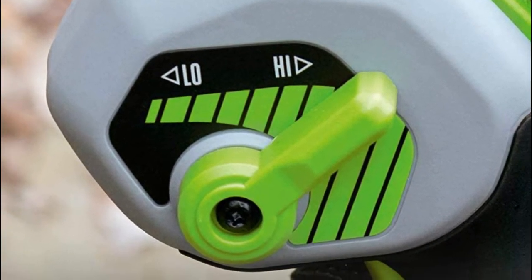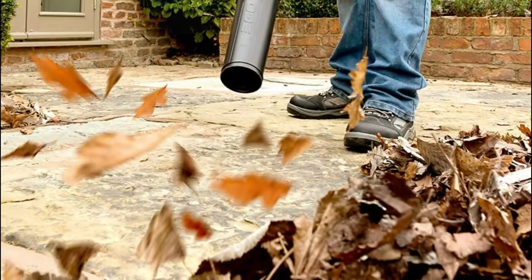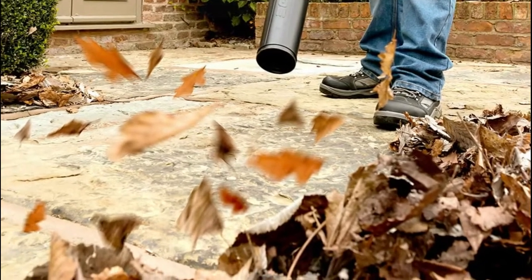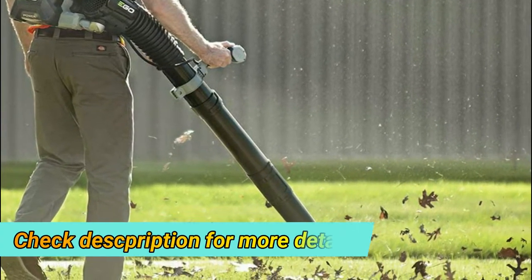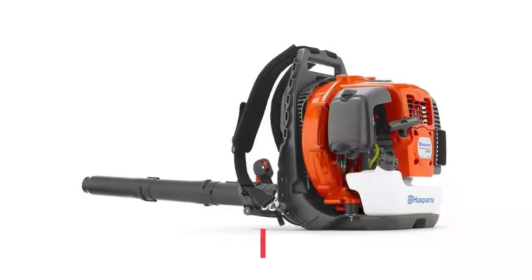Advanced battery technology delivers or exceeds the power of gas without the noise, fuss, and fumes. Turbine fan engineering moves air at a staggering 600 CFM. Variable speed control allows you to dial the power up or down from 320 CFM to 600 CFM, and the turbo button gives you max power for heavy debris clearing.